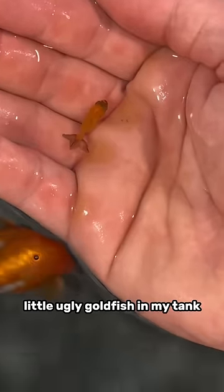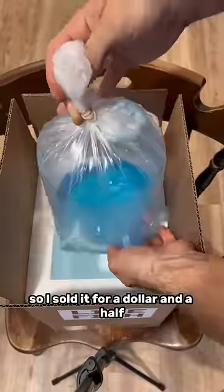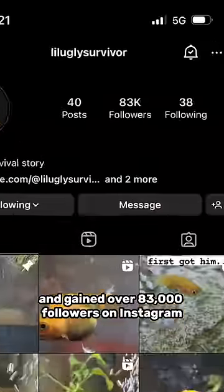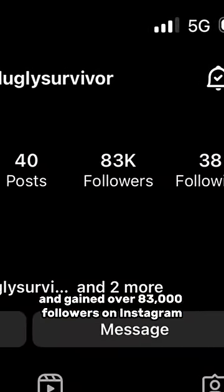Remember when I found that random little ugly goldfish in my tank? I sold it for a dollar and a half, and the new owner posted videos of that fish and gained over 83,000 followers on Instagram.